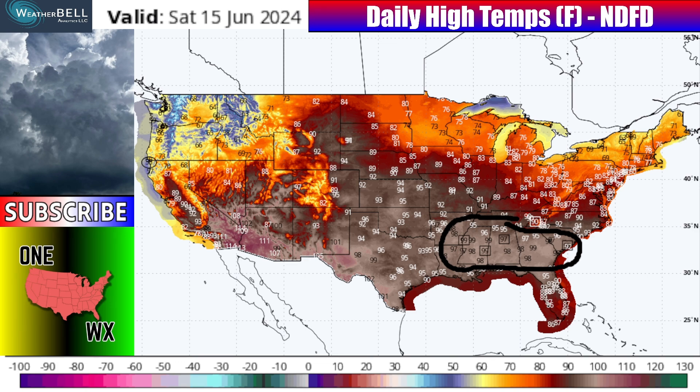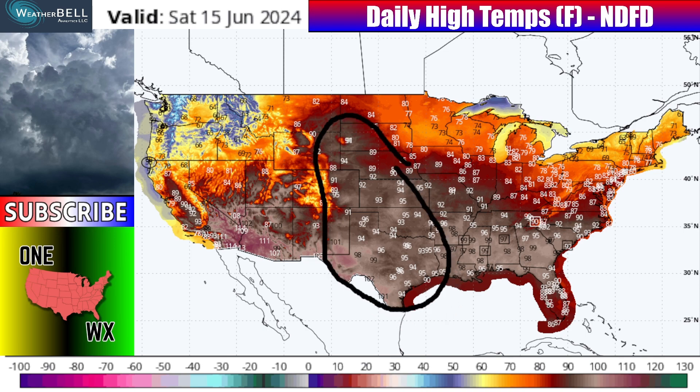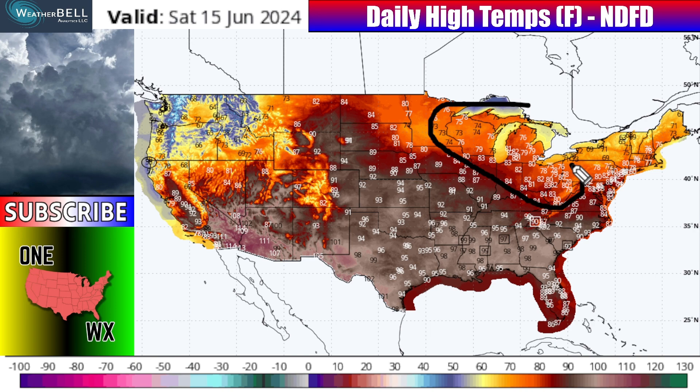Now let's talk daily high temperatures over the course of the next five days. Saturday, June 15th — it's not too bad in the north, but it's definitely bad with mid to upper 90s and even some record highs in parts of Mississippi and Alabama in the south. Plenty of near-triple-digit temperatures in the high, central, and southern plains. Even the dry heat in Las Vegas, southeastern California, and southwestern Arizona near Phoenix is seeing spots near 110 to 120 degrees.